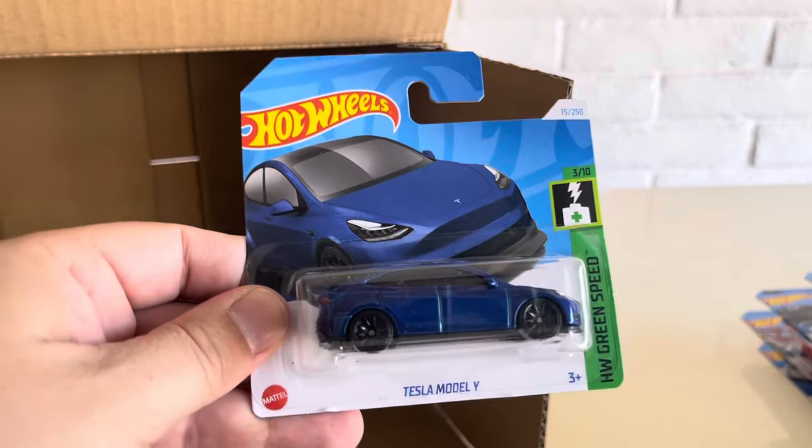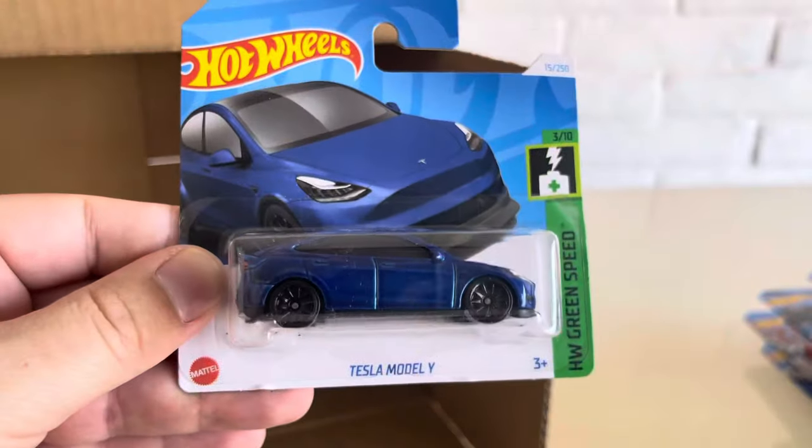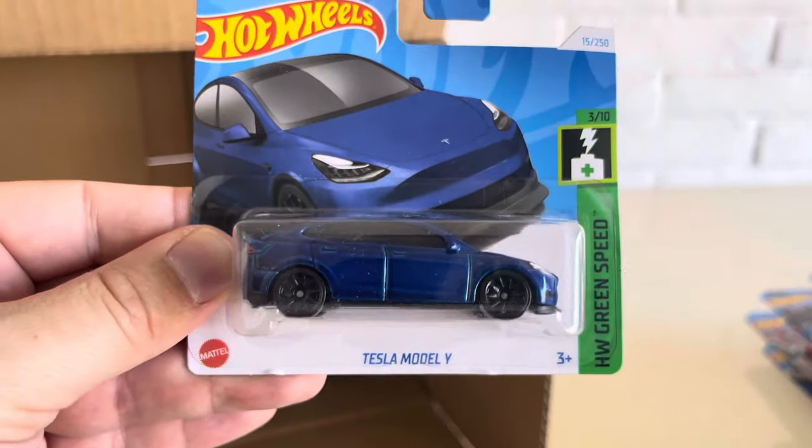The Tesla Model Y — recolor for 2024 in blue. So now we have dark red, white, and blue in the Tesla Model Y.